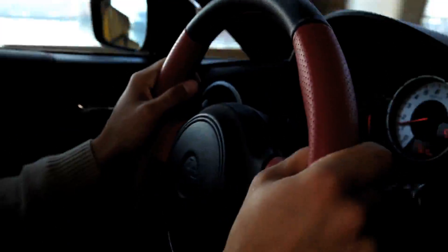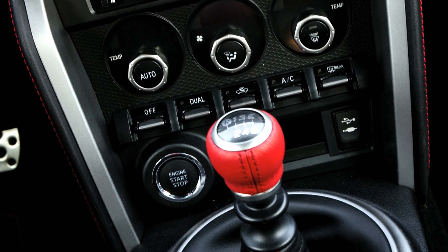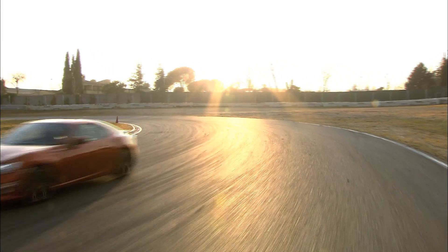The GT86 has been created for manual transmission purists. The Toyota-designed 6-speed gearbox offers quick, precise shifting through closely stacked ratios via the highly engaging flick-of-the-wrist action of a tactile short-throw lever.